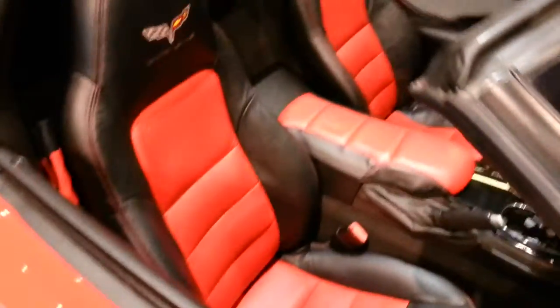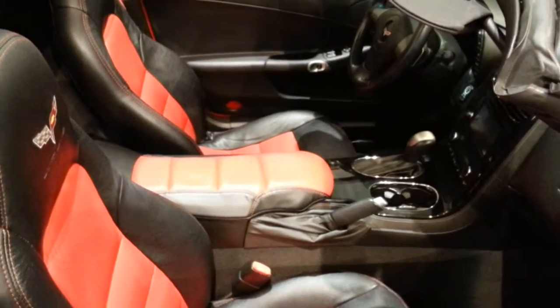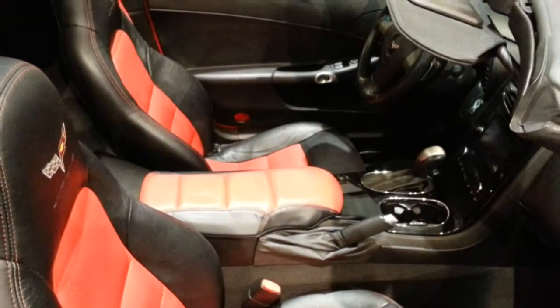Give you a shot of the interior here. 55,000 miles, automatic. As you said, you've been doing a lot of research on the Corvettes. No dings or dents. Looks to be in really nice shape.